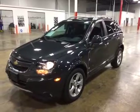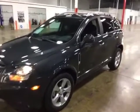Air conditioning blows nice and cold. The exterior of the vehicle is pretty clean. The wheels are in real good shape. The paint's pretty decent.